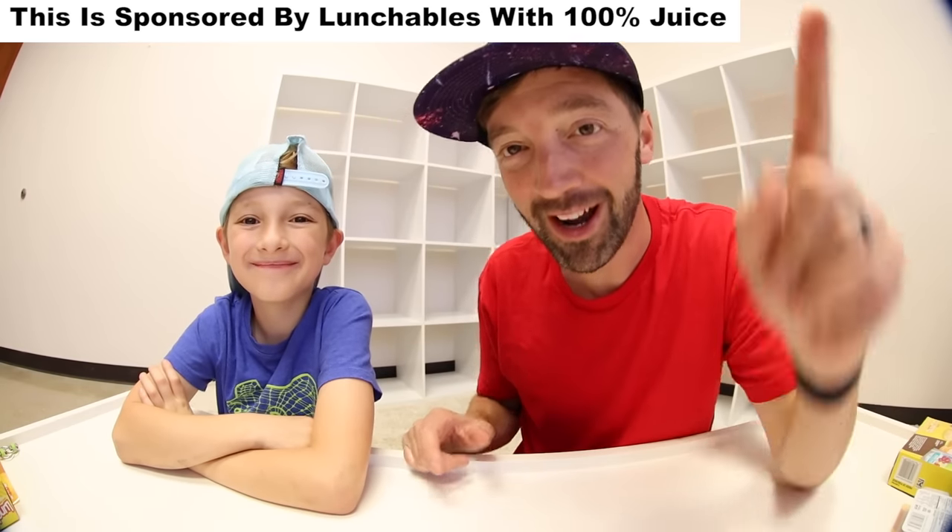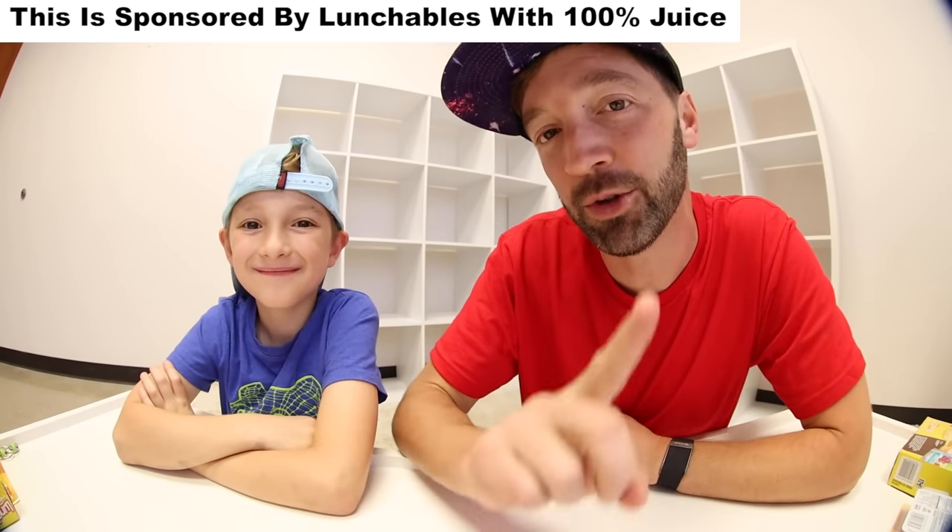YouTube, what is up guys! Just an FYI, this video is sponsored by Lunchables with 100% juice, and it is going to be the greatest video that has ever been uploaded — ever. The greatest video ever. Are you ready for this? Let's do it!